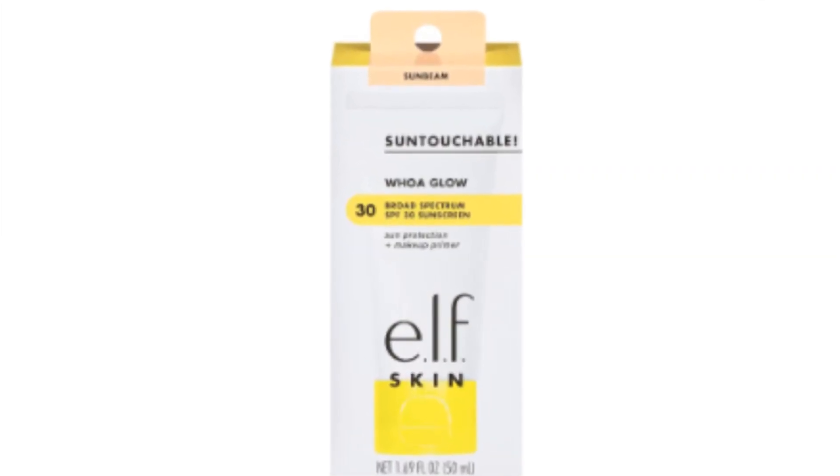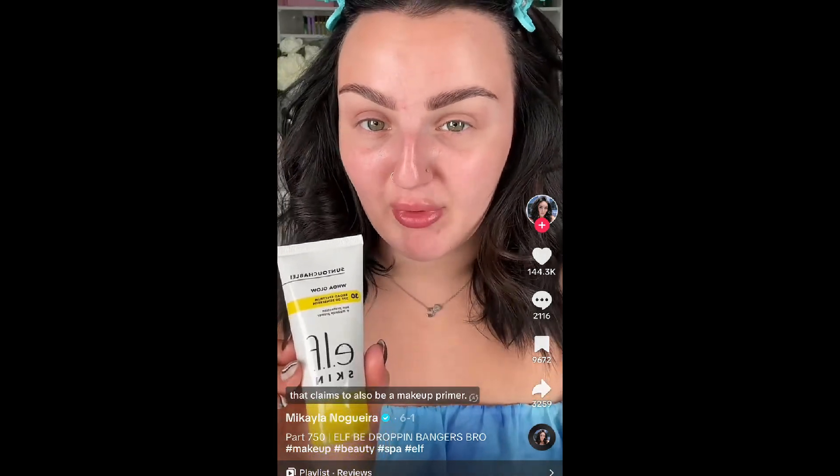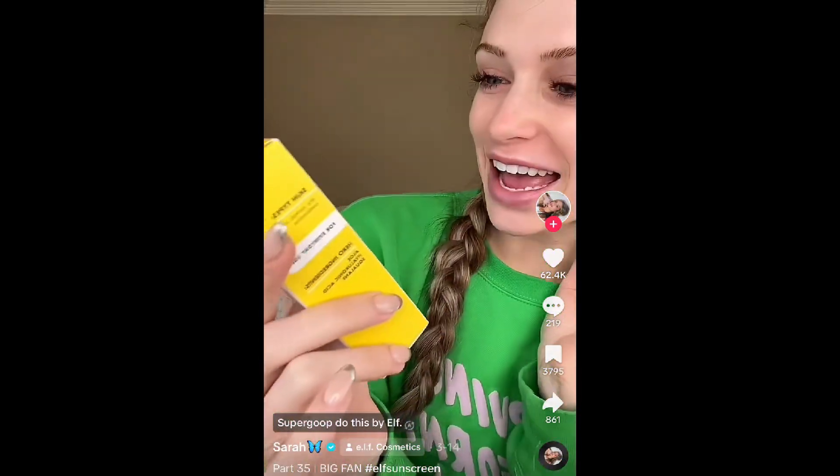We're going to be using the ELF untouchable sunscreen. Everybody on TikTok went crazy with this sunscreen, so let's see if it's any good — honestly my first time trying it. ELF has a new sunscreen that claims to also be a makeup primer. This is their Whoa Glow SPF 30 broad spectrum sunscreen.